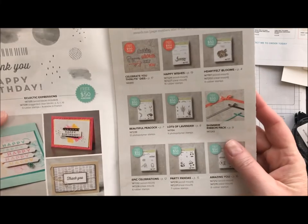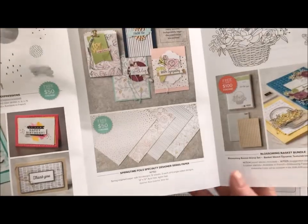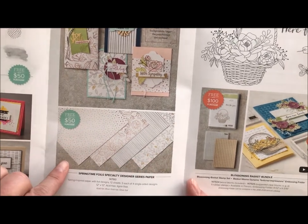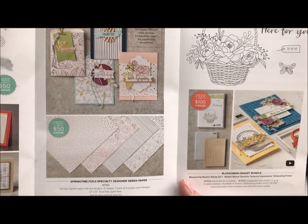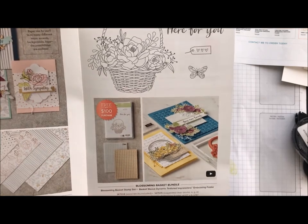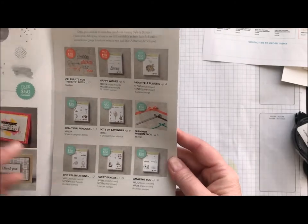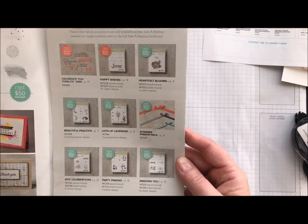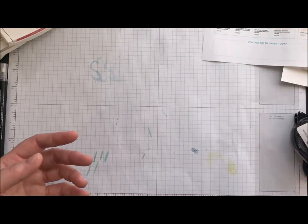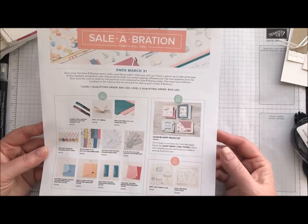March 31st is the ending of Celebration. We have a couple more offerings out now: we have the Eclectic Expressions stamp set for $50, we have the Springtime Foils — which if you guys have not seen this in person, the picture does not do it justice, it is gorgeous, and I'm going to be doing a Movie Monday on that shortly. And then with your $100 purchase you can get the Blossoming Basket bundle. We're continuing with the others as well — we still have $50 and $100 offerings — and just the other day we came out with a third wave.